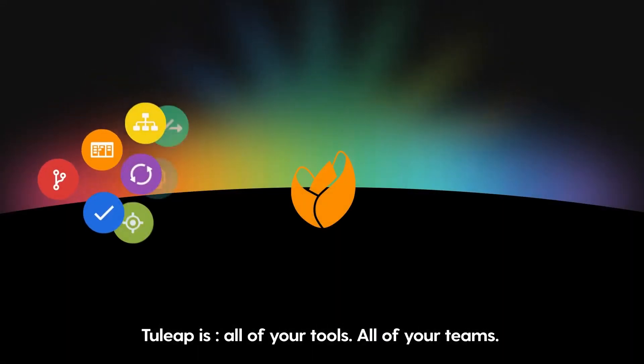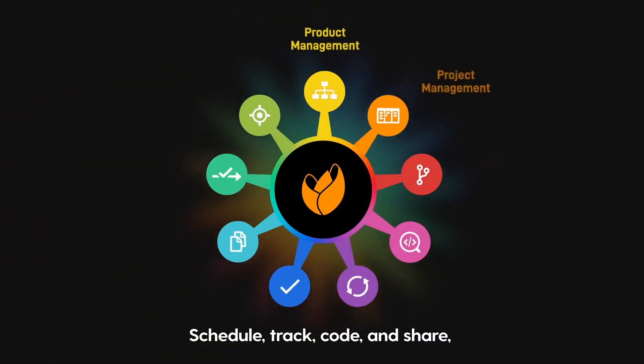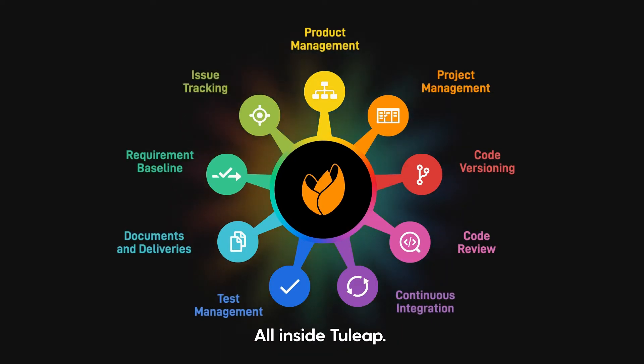Tuleep is all of your tools, all of your teams, under one roof. Schedule, track, code and share from the office or from anywhere, all inside Tuleep.